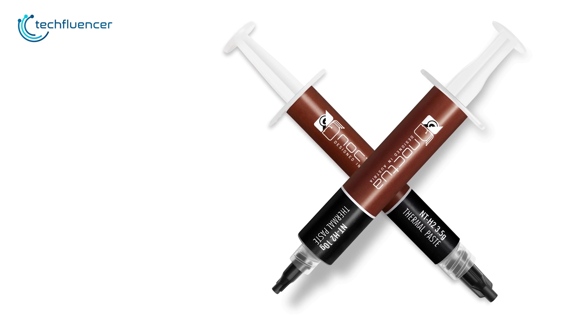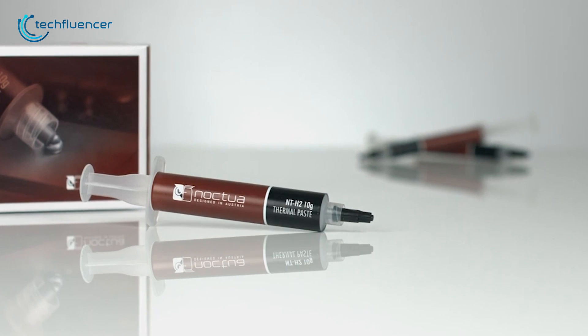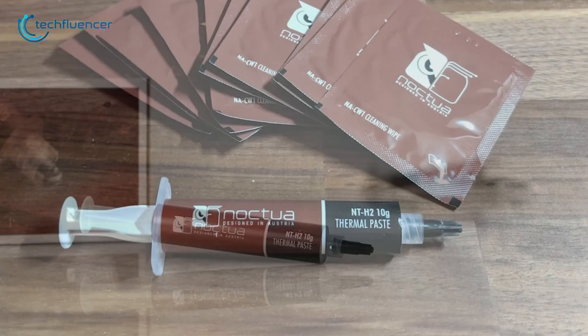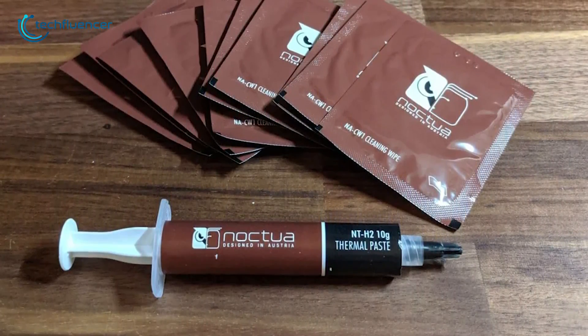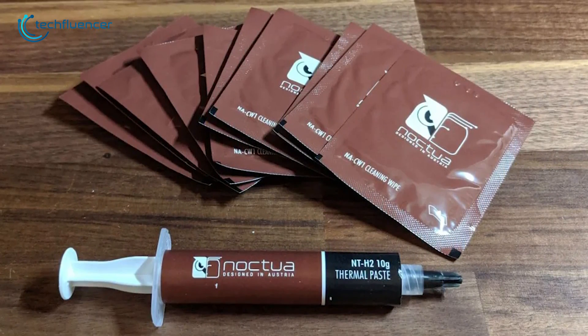Beyond that, the price per gram is only $3.68, which is quite impressive given its premium thermal compound. In summary, the Noctua NT-H2 indeed shows exceptional thermal results without you having to spend exceptionally on it.